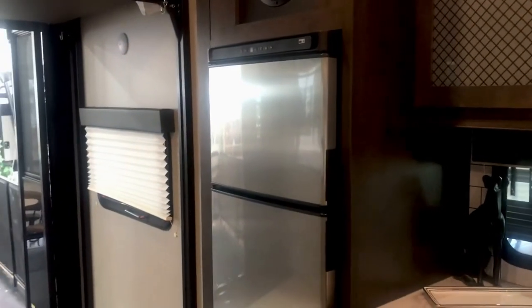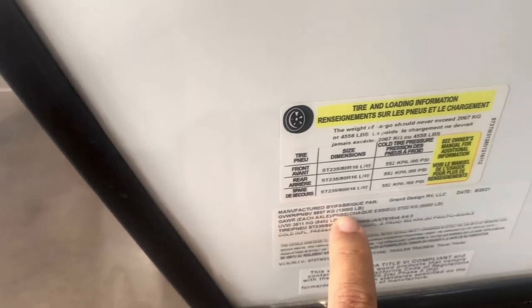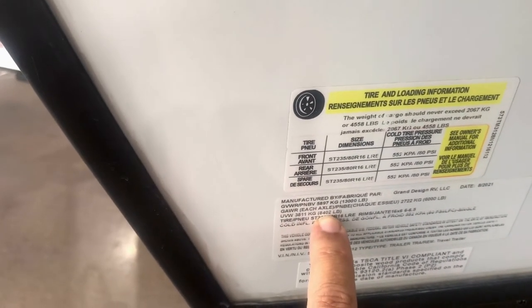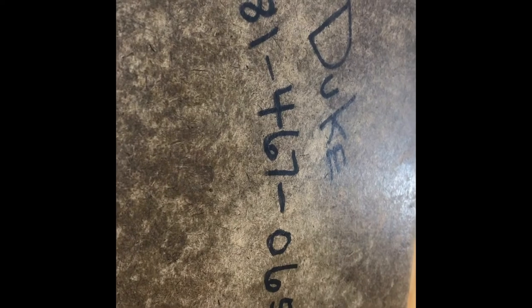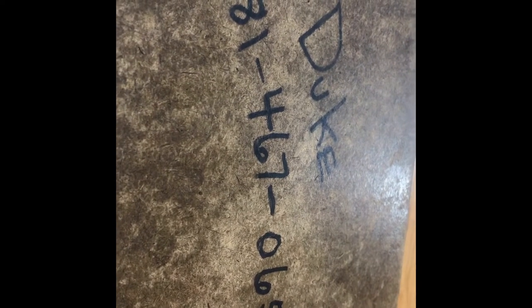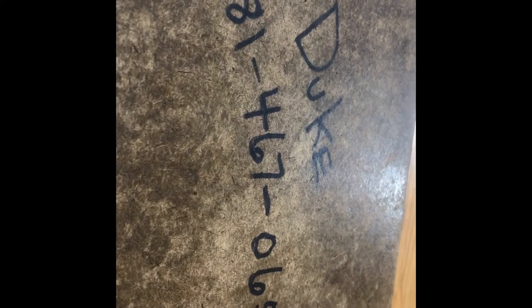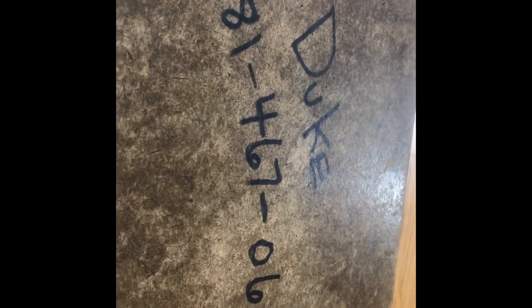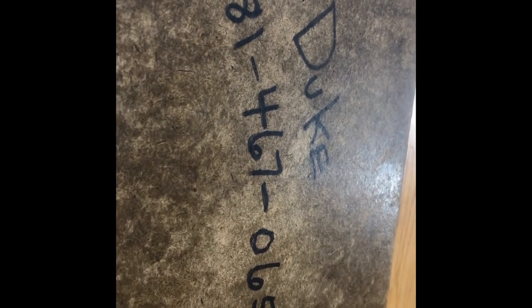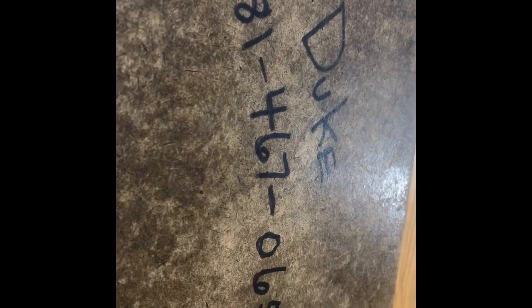We've got this one in the showroom right now here at Holiday World of Katy. The unloaded vehicle weight is 8,402 pounds; loaded is 13,000 — that's about 4,600 pounds of payload. You can pull this with a properly set up half-ton truck. There's my contact information — I'd be happy to help you anytime. Send me a text at 281-467-0659.